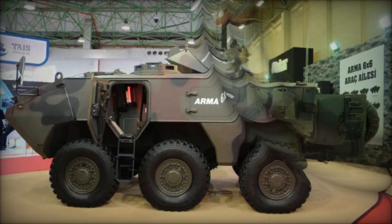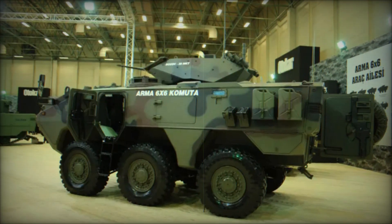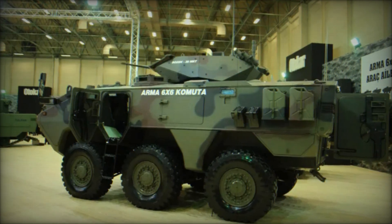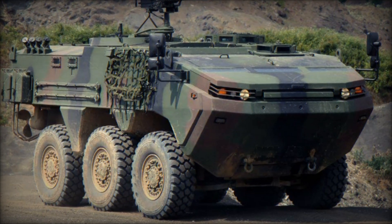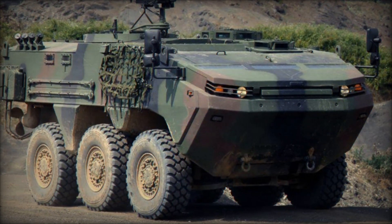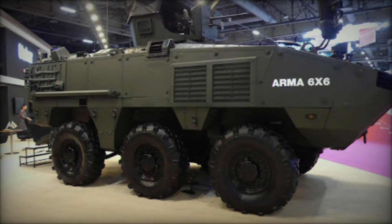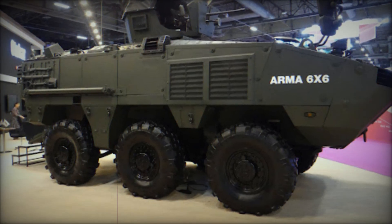To create the ARMA 6x6, the latest solutions in production and design were used. Otokar made sure every part of the vehicle was as efficient as possible. For example, the ARMA uses a powerful 450-horsepower turbocharged diesel engine and an advanced suspension system, making it not only powerful but also comfortable for the crew.